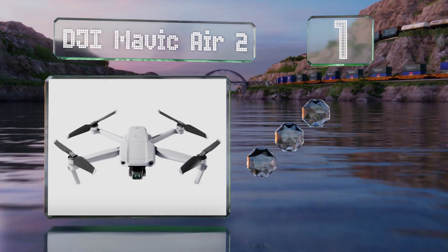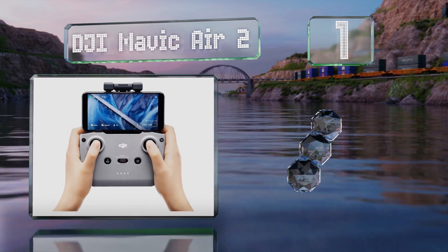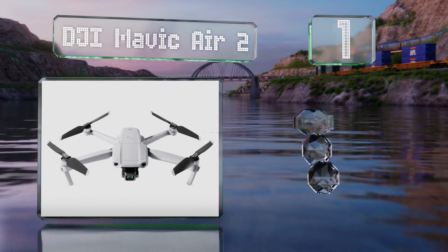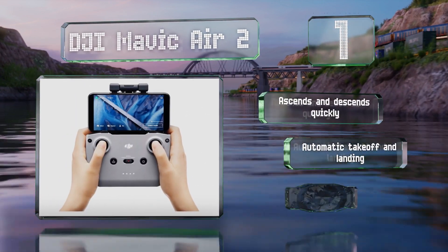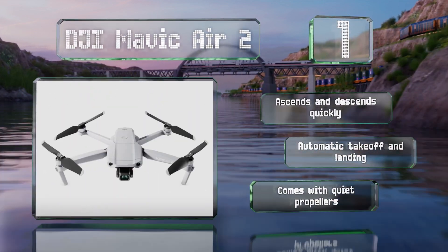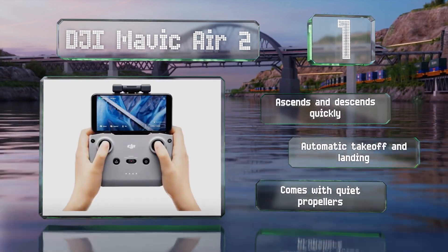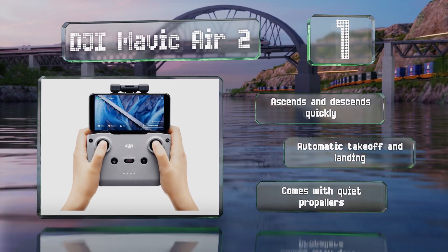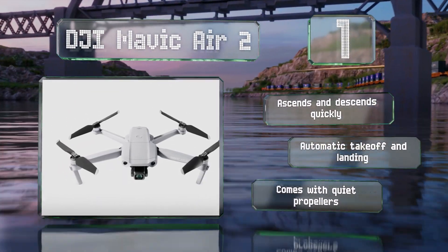Coming in at number 1, sitting at the crossroads of price, performance, and portability, there are few people who won't be satisfied with the DJI Mavic Air 2. It's easy to transport, can record smooth slow-motion video at 240 frames per second, and has highly advanced subject tracking software built in. It ascends and descends quickly, boasts automatic takeoff and landing, and comes with quiet propellers.